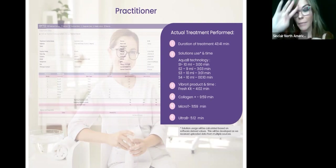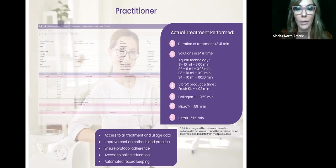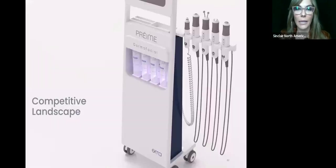The system is really great for ensuring operators are using the technology correctly — for example, that Collagen Plus is being used for the right amount of time to get the biological response from fibroblast cells. It also prints out exactly what was done for each client — their skin type, conditions treated like dehydration or hyperpigmentation — as a nice little perk for the client.